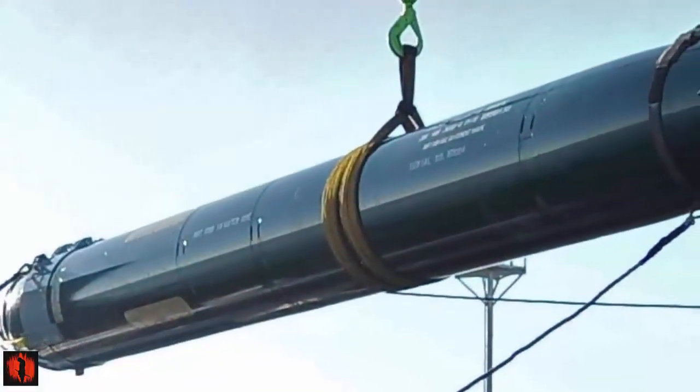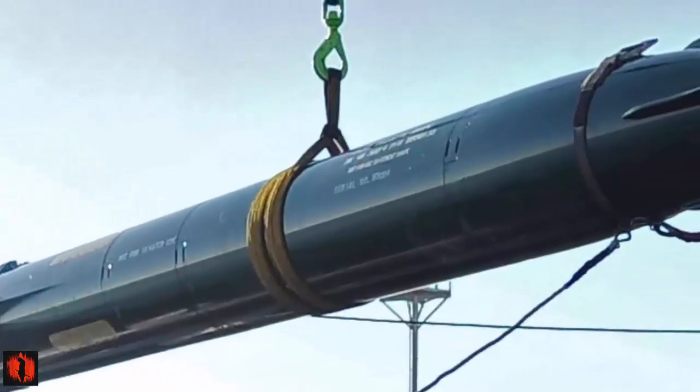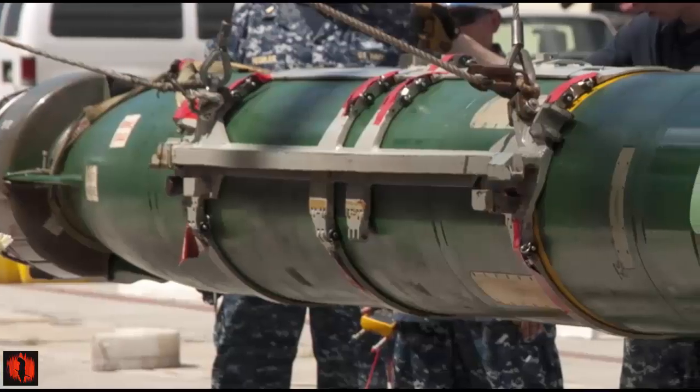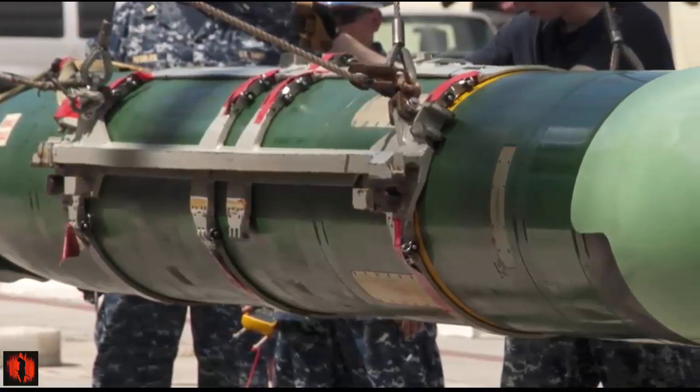The Mod 1 uses more modular components for easier maintenance and future upgrades. The warhead has been replaced with a safer insensitive munition from TDW, which is resistant to shock, blast, heat, and fire.